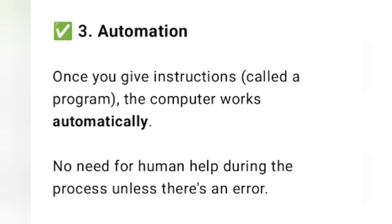The third characteristic is automation. That means once you give instructions, the computer works automatically. The same process runs automatically with no need for human help during the process unless there is an error.